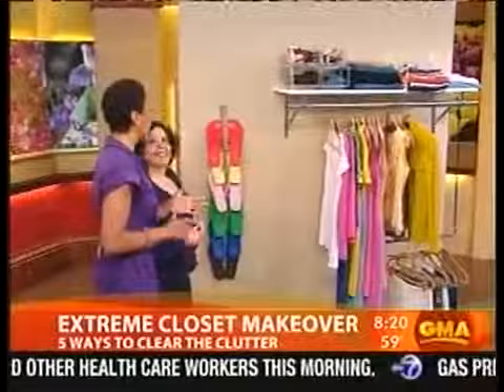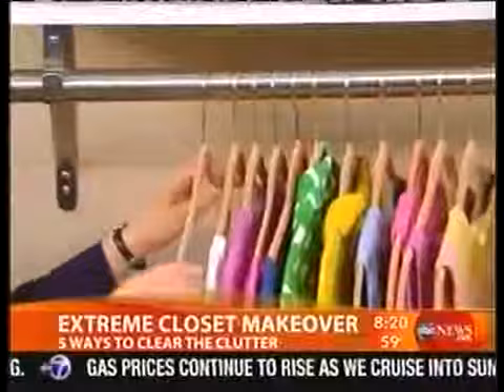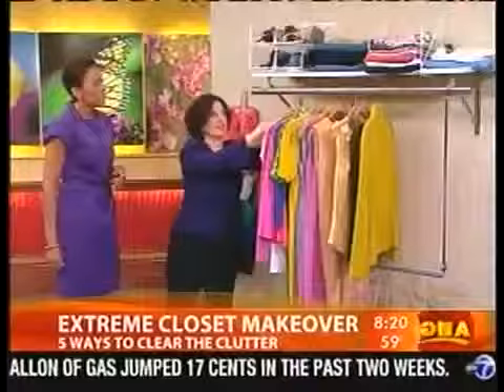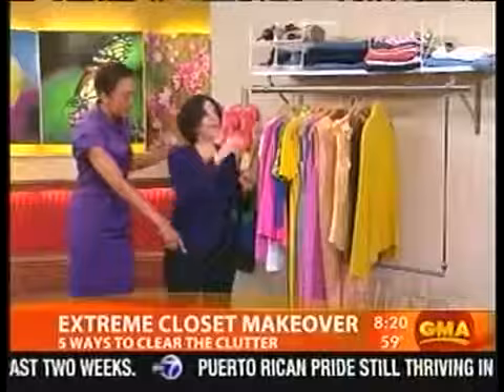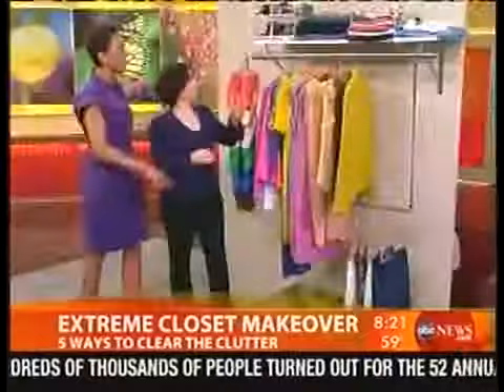I am running to buy these hangers — not walking, running. These are fantastic. They're very, very thin and slender. They come from Bed Bath & Beyond and will practically double your closet space because they don't take that much room. They're covered in a velvet that keeps everything from falling off, and the hooks don't get tangled into each other the way dry cleaner hangers do. Any time you take something off the rod, drop the hanger in a basket on the floor so you don't have empty hangers on the rod.